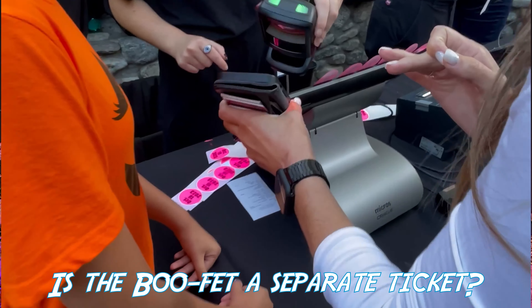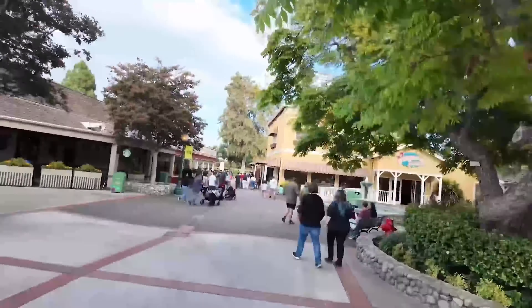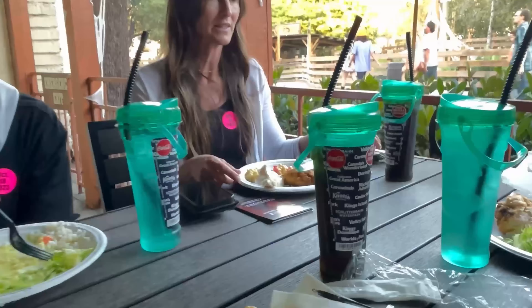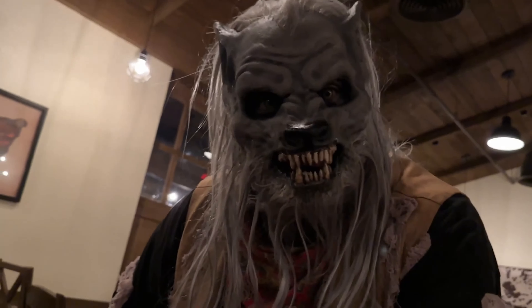Is the buffet a separate ticket? Yes — this actually requires a separate ticket on top of your regular entrance admission to Knott's Scary Farm, but it's totally worth it. The buffet tickets range from $45 to $55 per person depending on the night, with weekends being more expensive. You'll want to grab those tickets online because they do sell out — seating is limited.